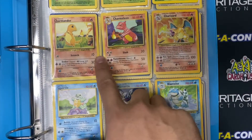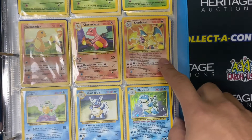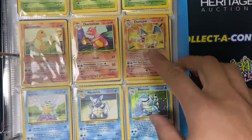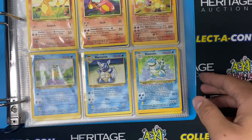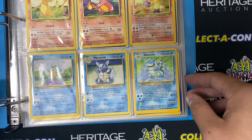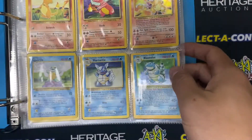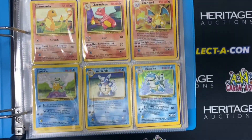And then of course we got Charmander, Charmeleon — that is a base set Charizard right there, still absolutely beautiful. There's nothing cooler than a base set Charizard. I think it's just my definite favorite because that was just my favorite growing up. And then Squirtle, Wartortle, and Blastoise — that is a base set Blastoise. Oh man, even just looking at other people's collections is just so fun.